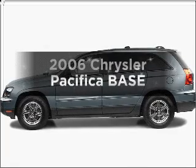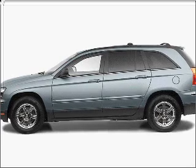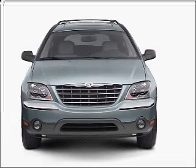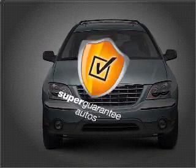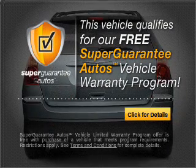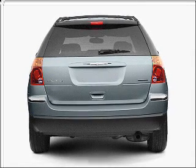Get noticed in this 2006 Chrysler Pacifica. Everything you need under one roof with this great vehicle. With a solid 6-cylinder engine that responds smoothly to its automatic transmission, this vehicle qualifies for our free Super Guarantee Autos Vehicle Warranty Program. Buy a vehicle and get a free warranty from us only at everycarlisted.com.